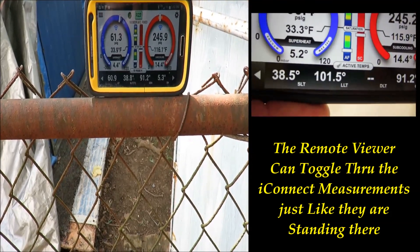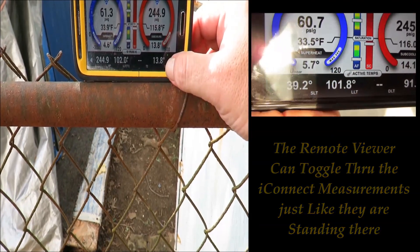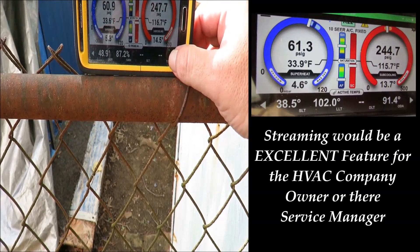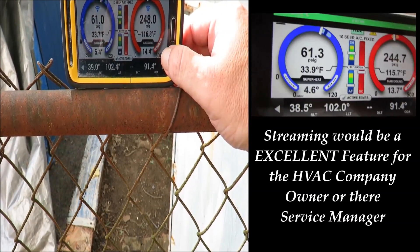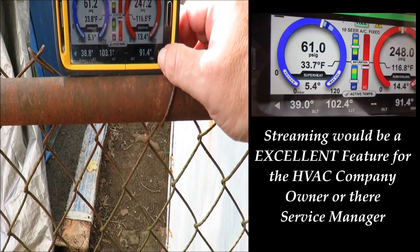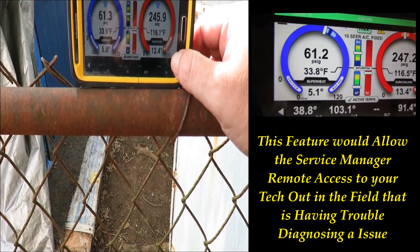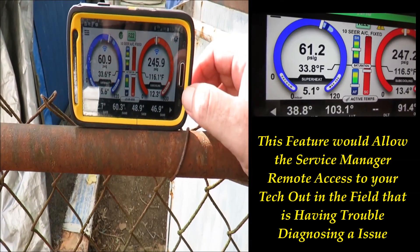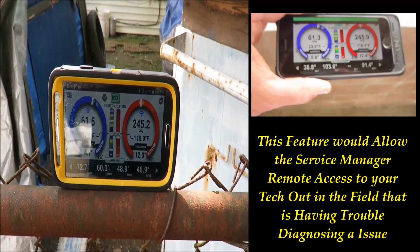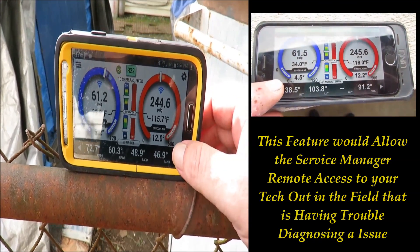Yeah, it's looking like a low airflow situation. Yeah man, that's typical — I see it all the time, it doesn't even shock me. I don't really want to go tinkering with it. I'm pretty much dead on what my iConnect is saying where I need to be, and it was cooling before I got here. That's what you got to explain to your customers too — it was cooling when you got here. The initial call was because of lack of airflow — they're not getting the airflow back into the bedroom.